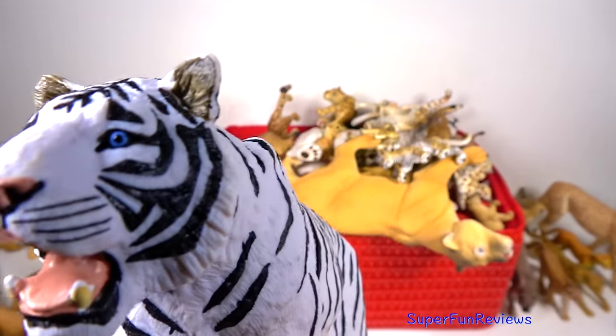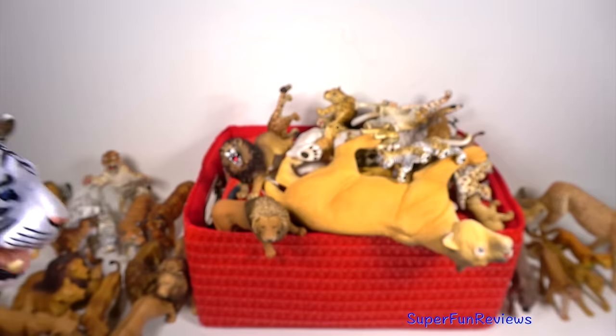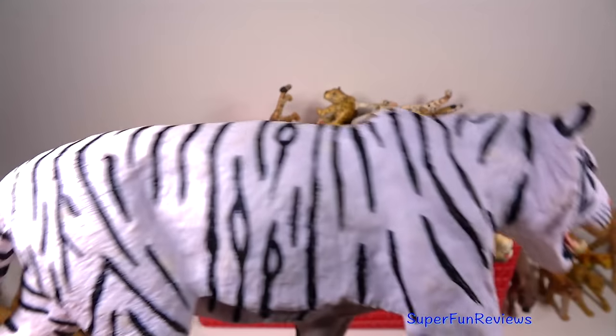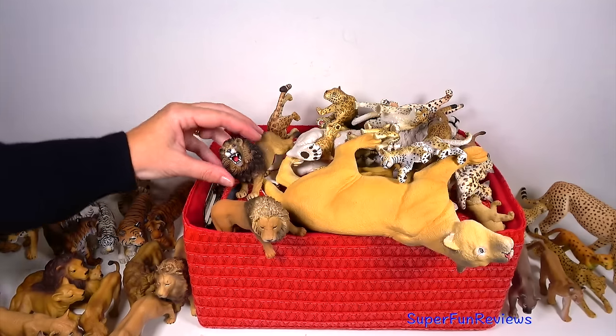The Siberian tiger's body is covered in thick long fur that keeps it warm. During the winter its fur grows thicker and longer to help keep it warmer. They have powerful jaws and, like other cats, like to sneak up and pounce on their prey.